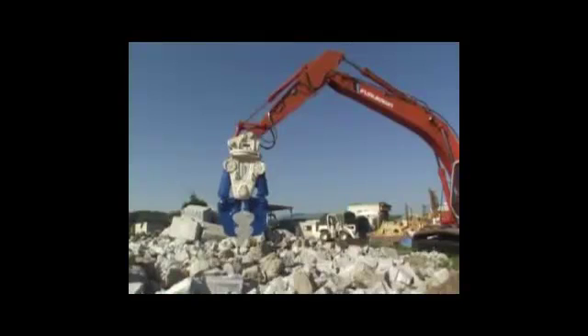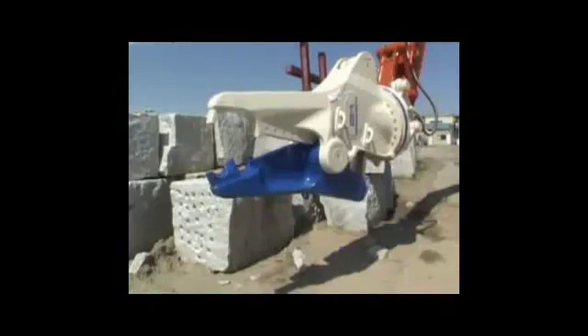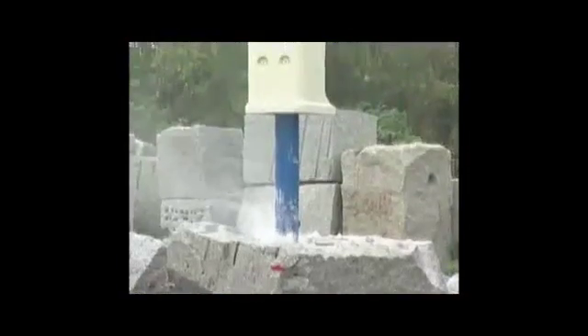Breakers and crushers are all created from novel ideas using well-proven technology and all have tremendous performance and quality.